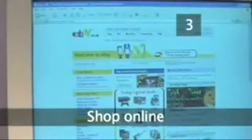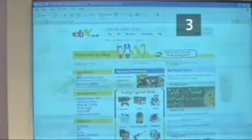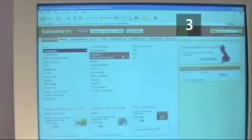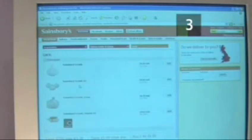Step 3: Shop online. Carry out research on the internet for the best bargains before you go out to buy something. Price comparison websites such as pricerunner.co.uk will help you find the lowest prices, even if you don't end up buying online. Online grocery shopping will also save you time and travel costs.